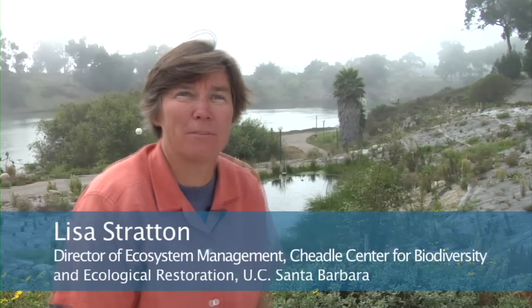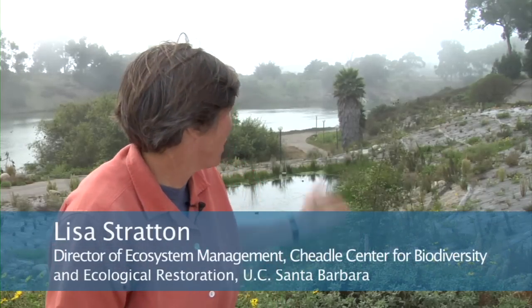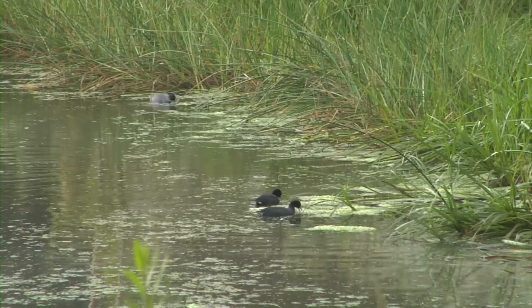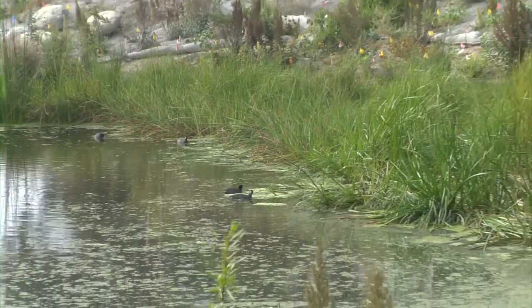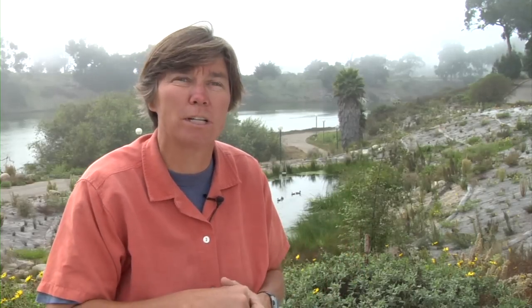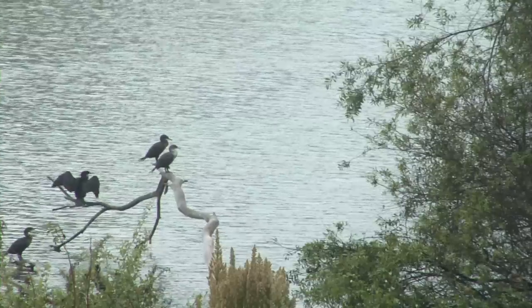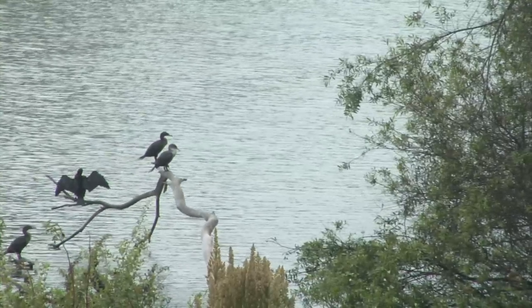Behind us here we have San Nicholas Wetland, which is a project created to treat low-flow stormwater — over-irrigation, the first flush of a storm event — all that water that has the most nutrients in it goes into the wetland, where bacteria act on it and algae take up the nutrients. By the time it comes out, it's essentially cleaned. We're also creating habitat, involving students in restoration, and supporting all kinds of wildlife, so it's been a really great model project.